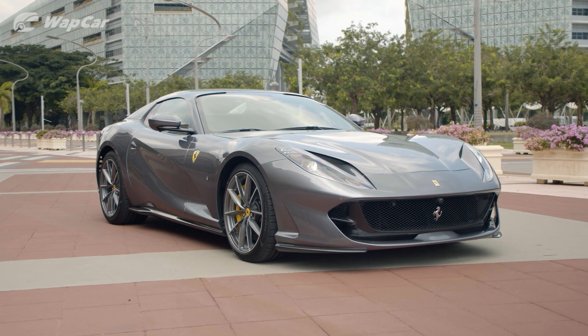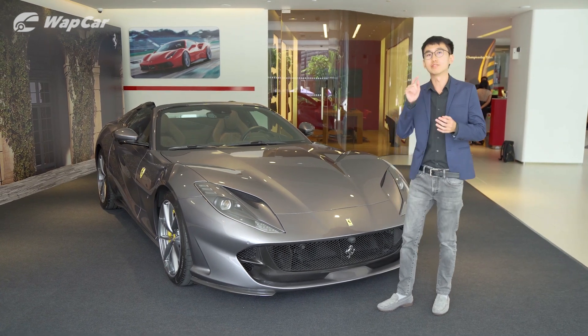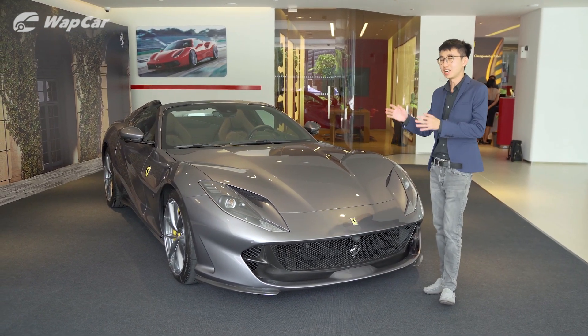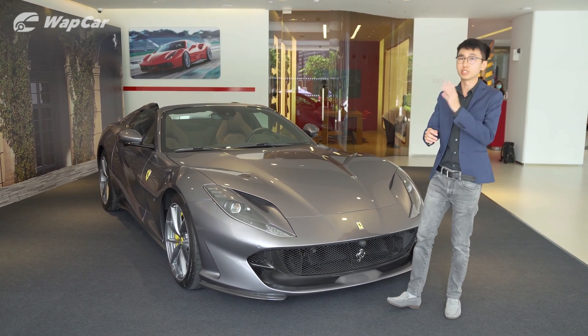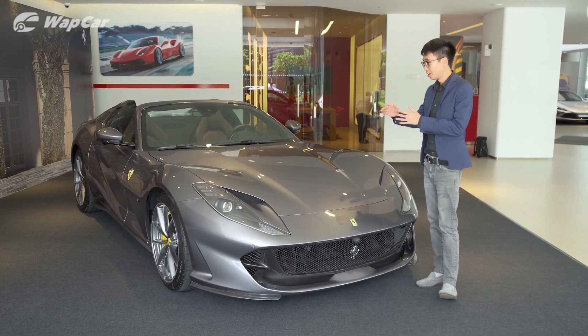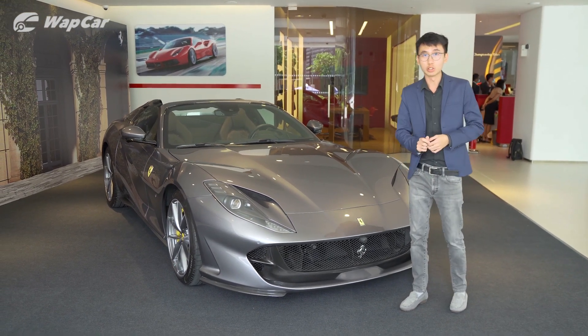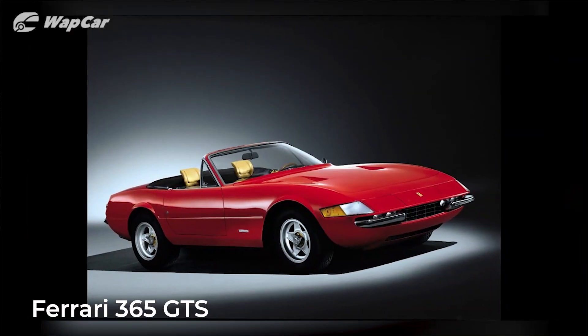The 812 GTS is essentially an open-top spider version of the 812 Superfast. The name GTS stands for Gran Turismo Spider, and the last time Ferrari made a V12 front-engine rear-wheel-drive platform was 50 years ago in the 365 GTS.